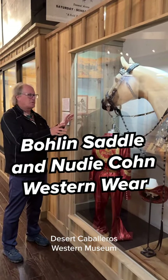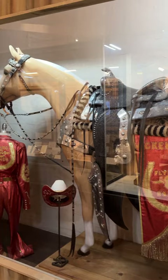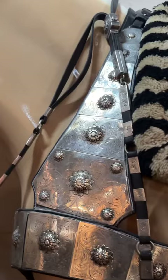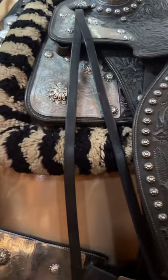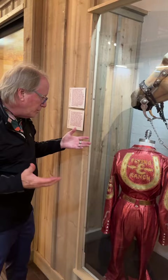One of the coolest things in the museum is this whole display. And it's not just because it's an Edward Boland saddle, which is amazing. He was out of Southern California. That's all silver. But also, if you look at the different kinds of clothing, this was made by a very famous guy. They called him Nudie Cohen, and he did amazing sequins-type things like this.